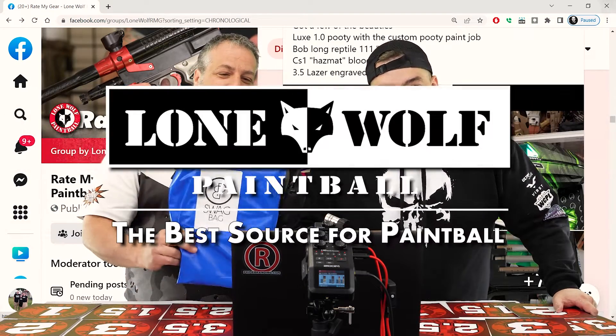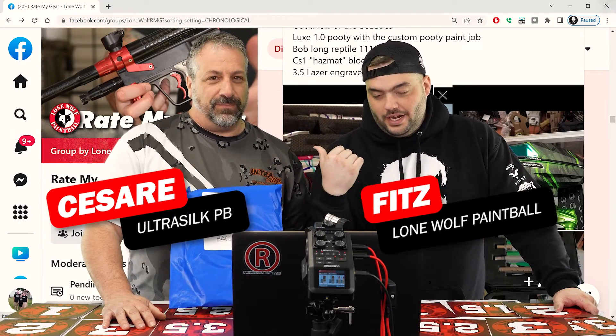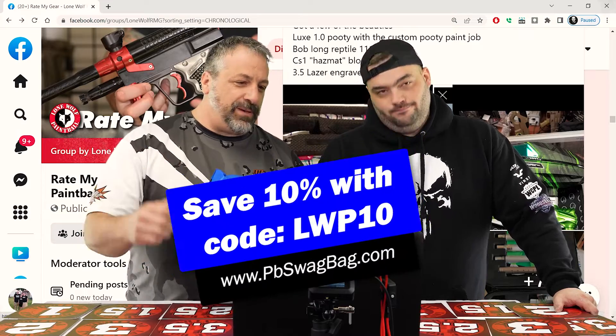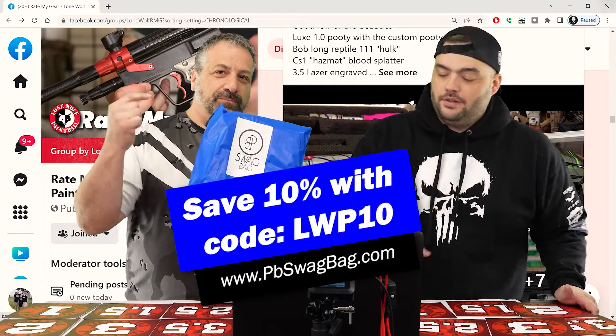Welcome guys, Lone Wolf Paintball. We're here doing part three of Rate My Gear. It's me, Fitz, and we got Pizzo right here. Pizzo, what you got there in your hand? Our sponsor, PB Swag Bag. Use LWP10 at checkout at the PB Swag Bag to get a little bit off your first month.